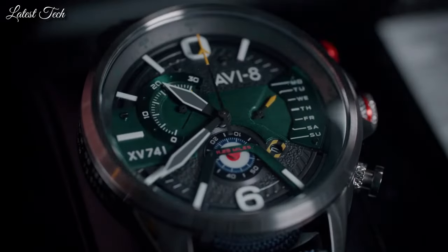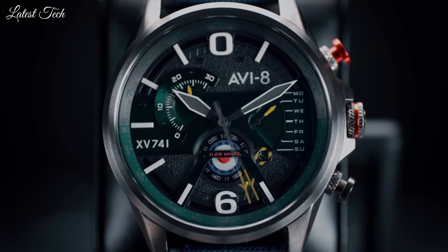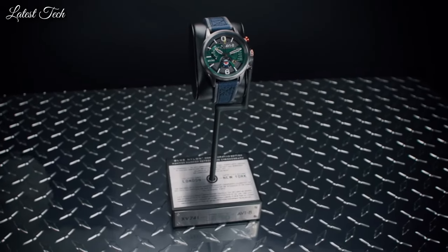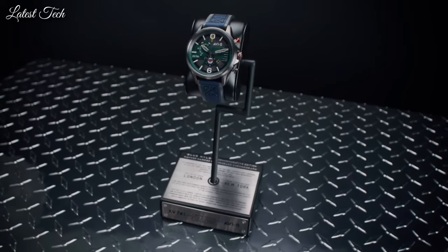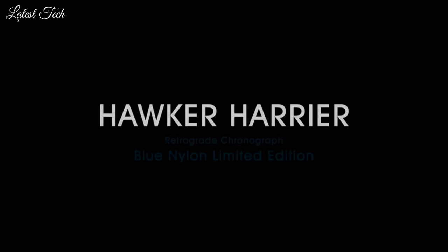Display type: analog. Case material: stainless steel. Case diameter: 44mm. Case thickness: 13mm. Special features: datum, tachymeter. Item weight: 8.82 oz. Movement: Japanese quartz. Water resistant depth: 50m.